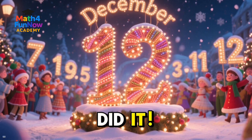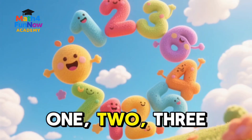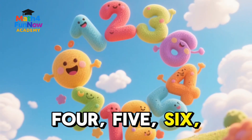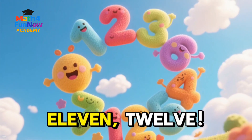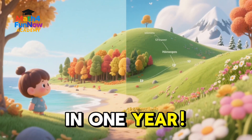We did it! We counted all 12 months of the year — 1, 2, 3, 4, 5, 6, 7, 8, 9, 10, 11, 12. Twelve amazing months in one year.